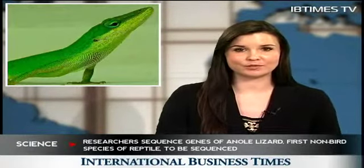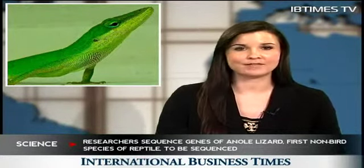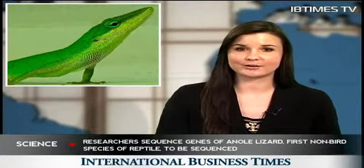Researchers have managed to sequence the genes of the green anole lizard, which is the first non-bird species of reptile to have its genome sequenced and assembled. The findings, which researchers have obtained after analyzing more than 20 mammalian genomes, may go a long way in understanding the evolution of animals and humans.